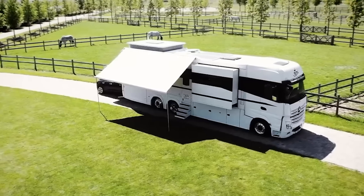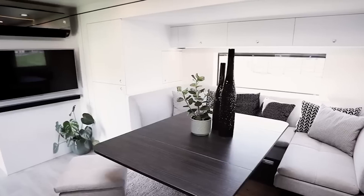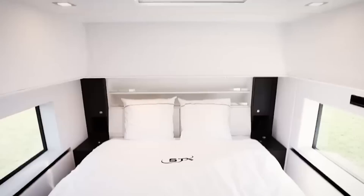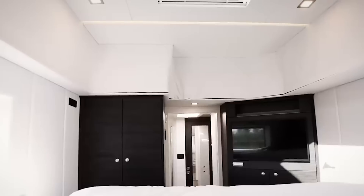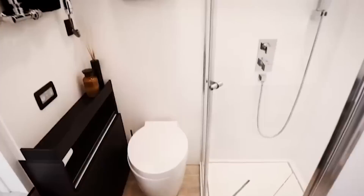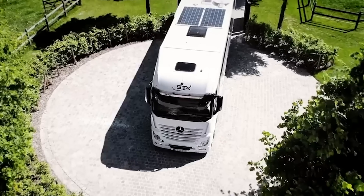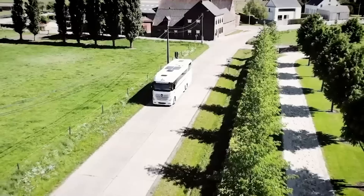Drawing inspiration from the elegance of exclusive yachts and the timeless appeal of Nordic design, the interior exudes a harmonious blend of brightness and warmth, creating an inviting atmosphere that feels like home no matter where your journey takes you. Luxurious materials such as leather, carbon accents, and exquisite woods adorn the living spaces, enhancing both aesthetics and quality.